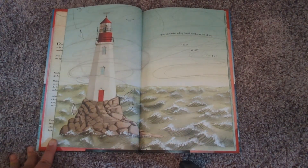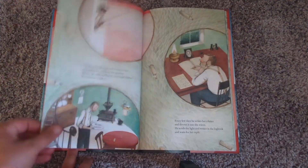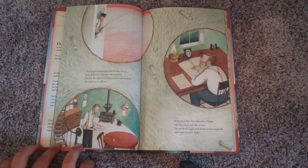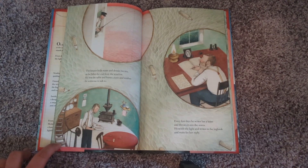The wind takes a deep breath and blows and blows. Hello! Hello! Hello! The keeper boils water and drinks his tea as he fishes for cod from the window. He sets the table and hums a tune and wishes for someone to talk to. Every few days, he writes her a letter and throws it into the waves. He tends the light and writes in the logbook and waits for her reply.